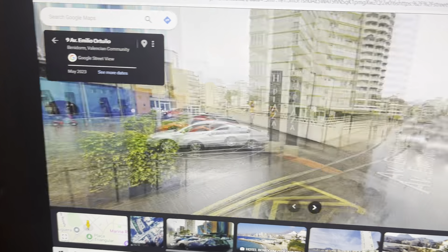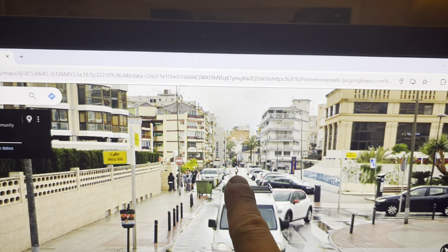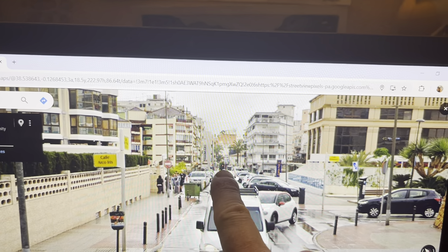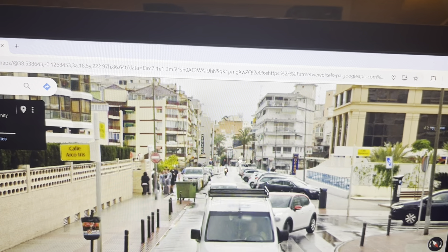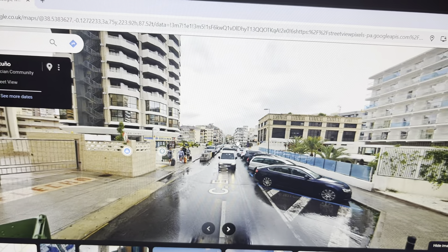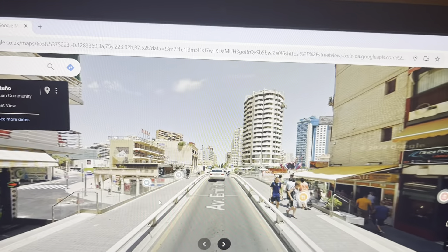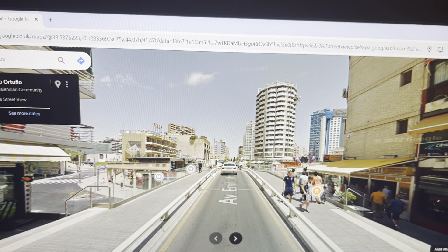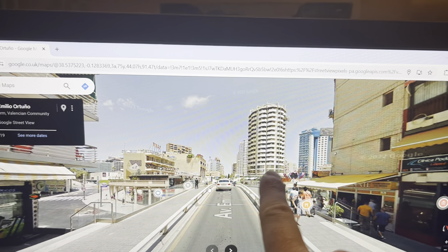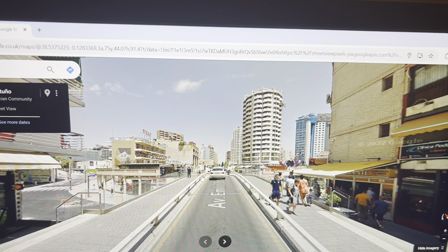If you look down the street that way, that's taking you towards the old town over the bridge — where that motorbike is in the picture. You go down there where those palm trees are and that will take you to the old town. It's literally a two-minute walk maximum. On the street view we're now into the old town, and this is the bridge. The plaza is just behind this building.